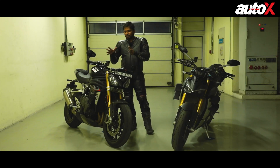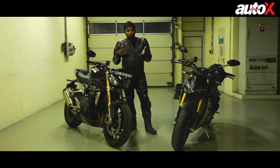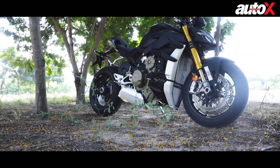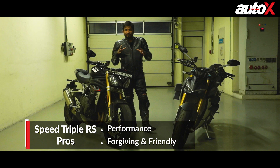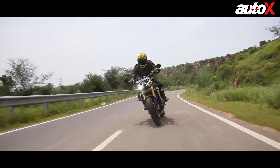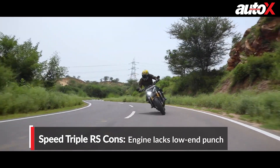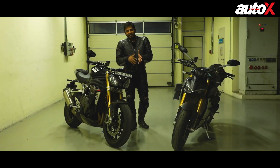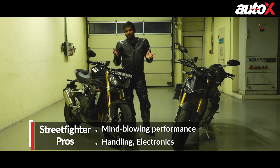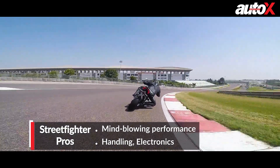The Speed Triple RS is a little more road-focused — in terms of ergonomics you sit on top of the bike rather than in it, while the V4 feels more sportbike-like. Having said that, I rode the Speed Triple RS on the road and didn't enjoy it very much because it overheats a lot, the clutch was a little clunky, and all the power is at the top of the rev range so in the city you might not enjoy it. On the road it's also too stiff. I haven't ridden the V4S on the road yet, so I'm not sure which one is better in that context.